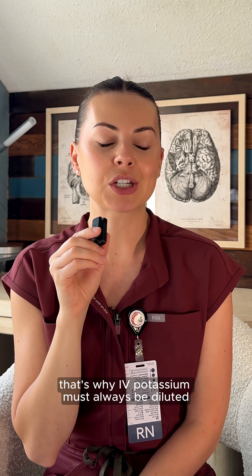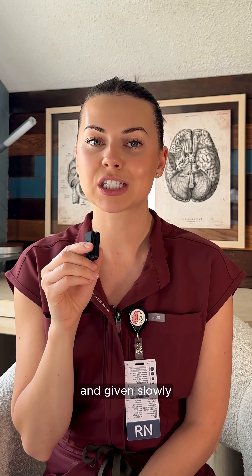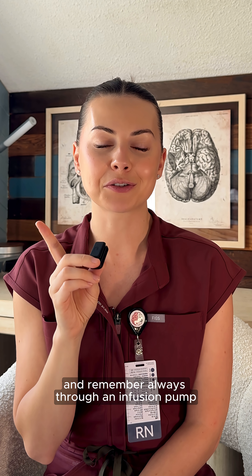That's why IV potassium must always be diluted in a larger volume of fluid and given slowly — always through an infusion pump.